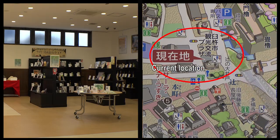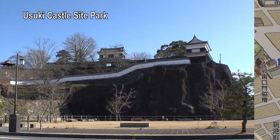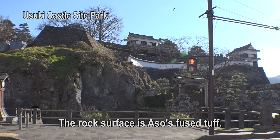After leaving the plaza, there are four more places to visit today. This is the Usuki Castle site, built by Otomo Sorin. The rock surface is Aso's fused tuff.